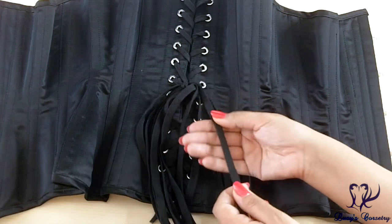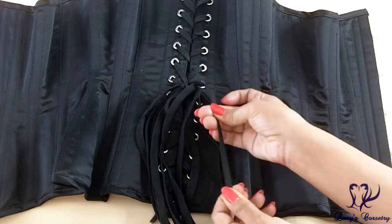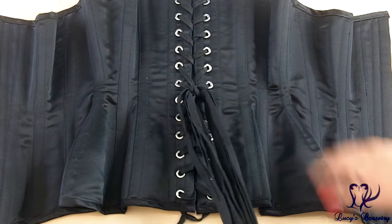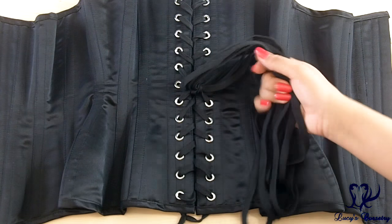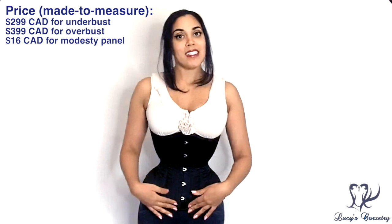For the lacing, there are three-eighths-inch wide black flat nylon shoelace-style laces with a little bit of spring to them, very difficult to snap or break, and they glide through the grommets well — I have no complaints. The corset comes with chevron-style lacing above and below the waist, and at the waistline it has inverted bunny ears, making it very easy to lace up.